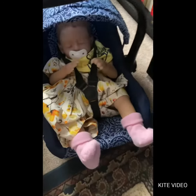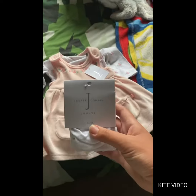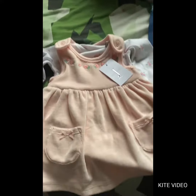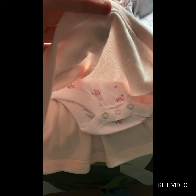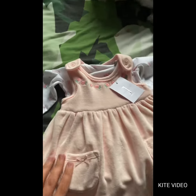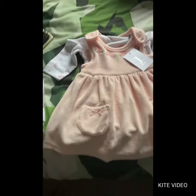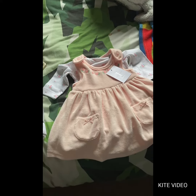Hey guys, so today I'm going to be changing Abby here into this really, really cute dress and outfit set. It's from Jasper Conran. It came with these tights and it's got this little pink flowery dress and a little floral onesie to go underneath it. It's really, really nice and really soft. I got it from Debenhams and I just really love this outfit.